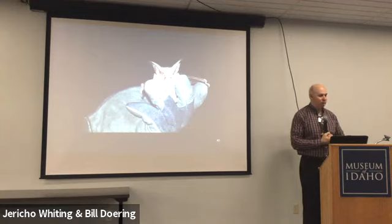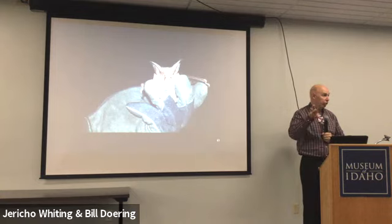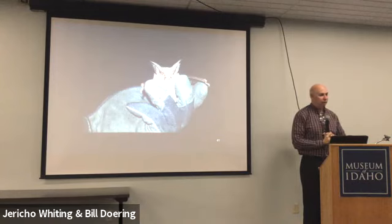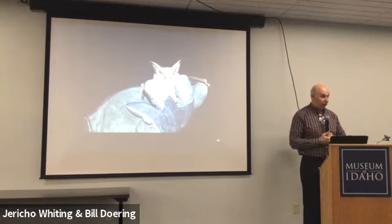Another Zoom question: how is white-nose syndrome spread? It appears to be predominantly bat-to-bat. They're likely spreading it in the fall when they're swarming and mating, with multiple species roosting together pre-hibernation. In larger caves that have had lots of bats, the fungus becomes endemic to the cave itself and can infect bats when they go in. Spaces with very few bats probably don't have a very high fungal load. It's like country bat versus urban bat — similar to zombie apocalypse models where dense populations get hit hardest.